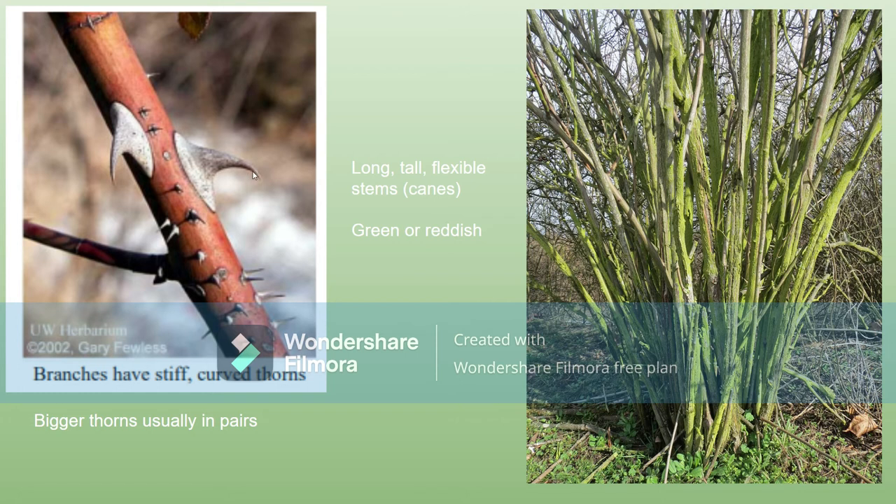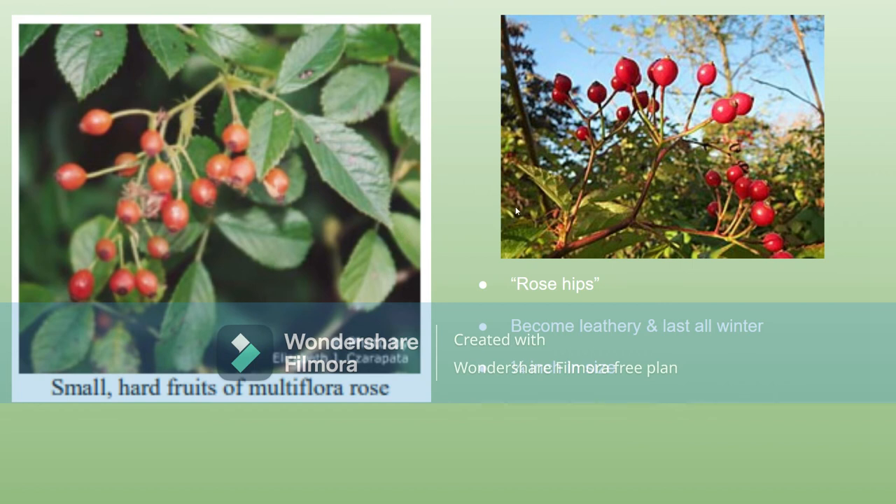It's not something you'd want to put your hand on. This is a picture without any leaves showing what the bark looks like. These stems are called canes — they're usually green or reddish in color. The fruit is called rose hips; they last all winter and become kind of leathery, and they're only one fourth of an inch in size.